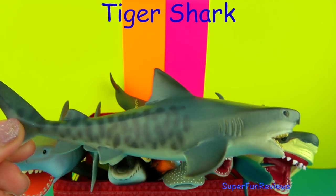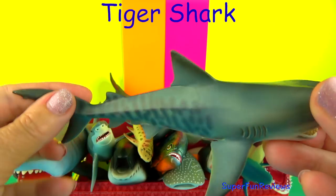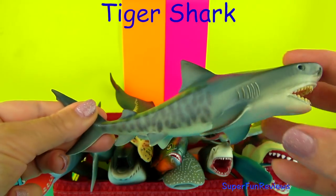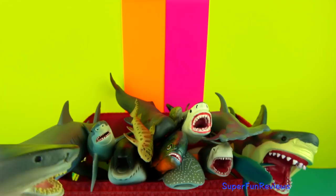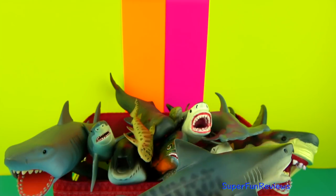The Tiger Shark. These large, blunt-nosed sharks have excellent eyesight and smell. Their powerful jaws have sharp, highly serrated teeth that can even crack the shells of sea turtles and clams. Their diet includes stingrays, sea snakes, seals, birds and other sea animals.